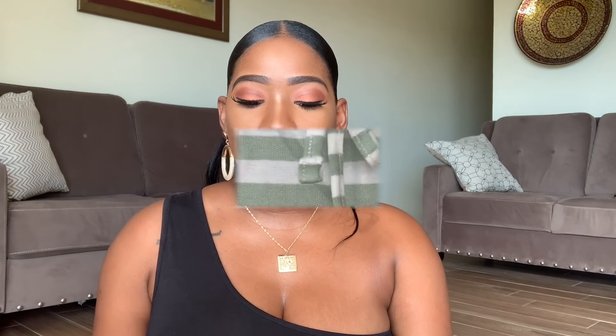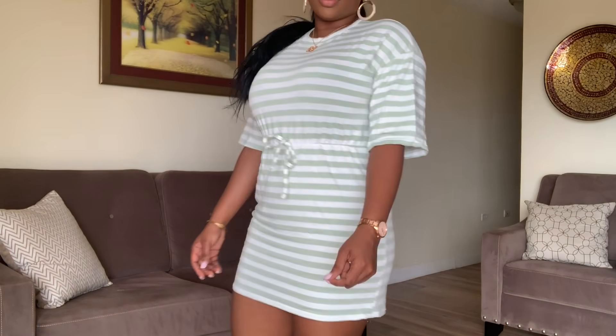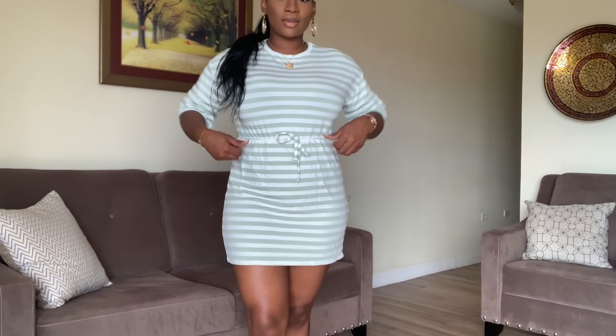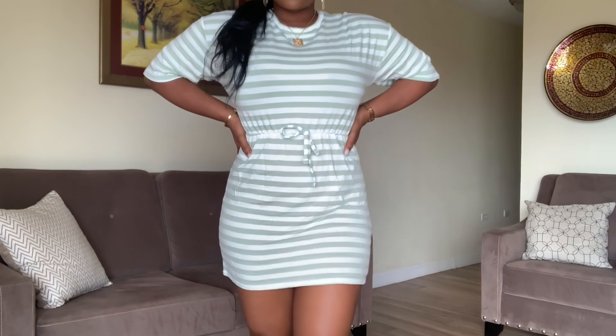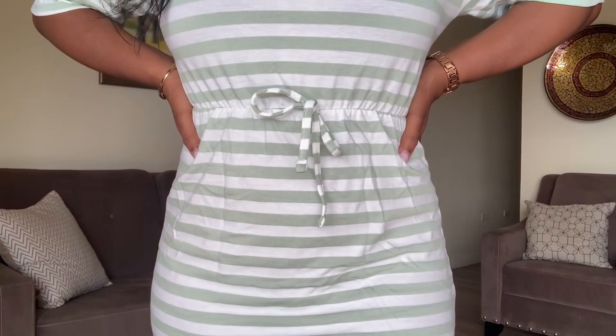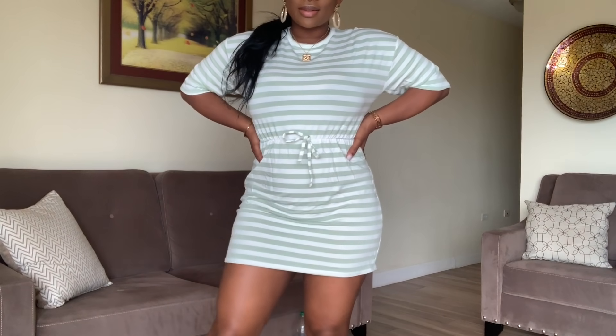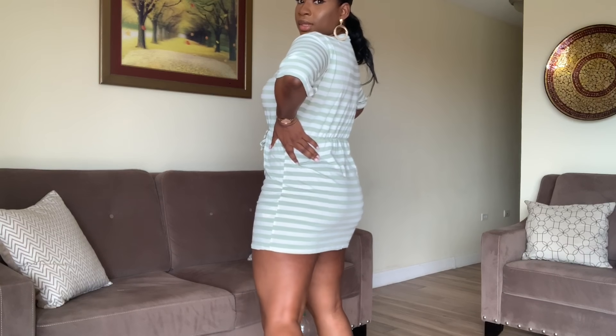The next item I got was the stripe loopback tie waist dress. I just got it because I felt like I needed something to go to the supermarket, lounge, or run in the hall. I also wanted to try sage on my skin since it's sage in color. This is also a US 8. It is a bit short, but I feel like I can wear it with maybe some sneakers.